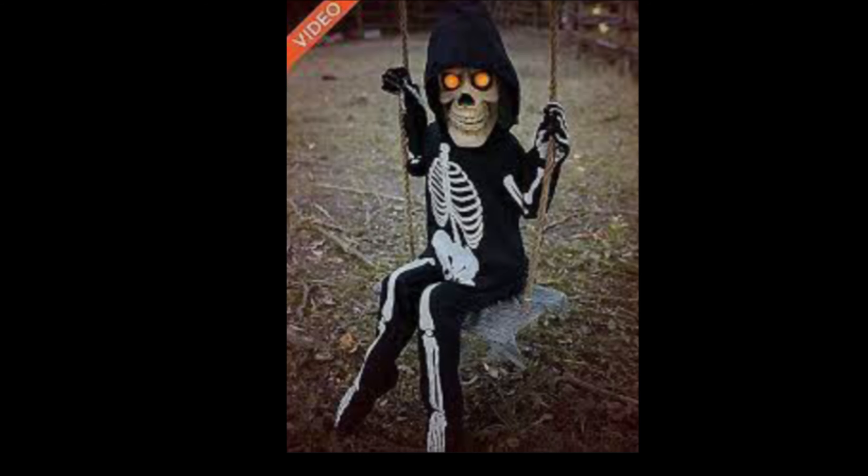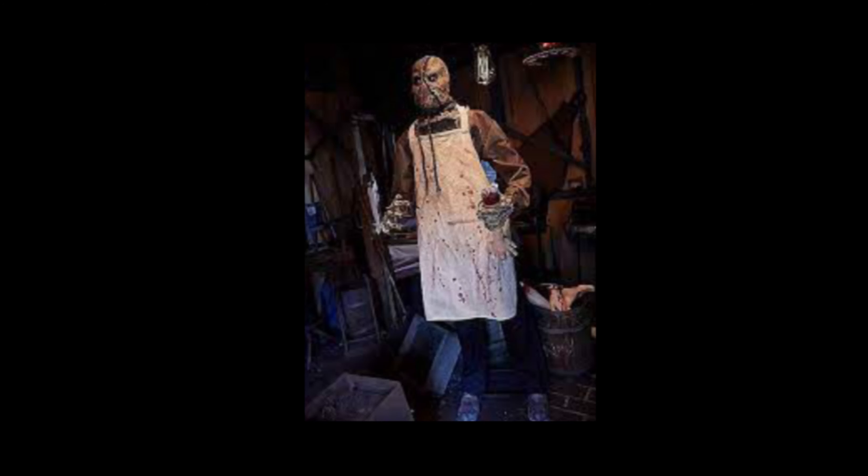Number two is the Burlap Horror. Each year there's an animatronic that blows me away, and 2018 was this guy. I just find him super cool. I love how he's a scarecrow and a butcher, but the way his hands aren't like straw — they resemble monster hands. It's really cool. I just love the audio and stuff. I picked him up day one of Spirit opening.